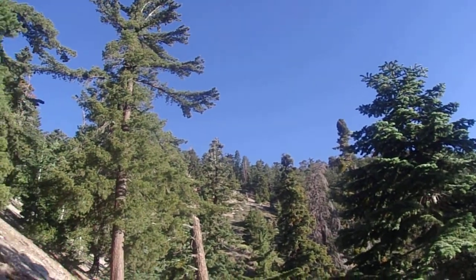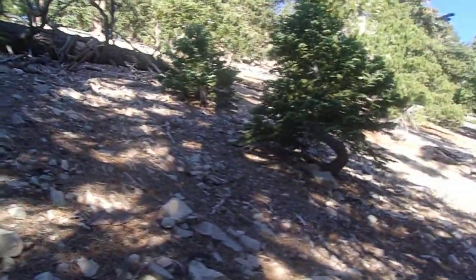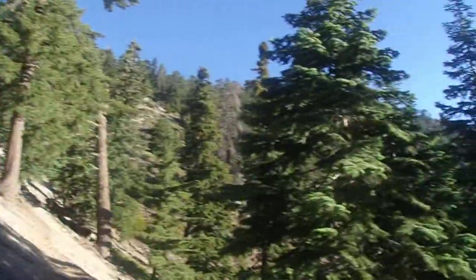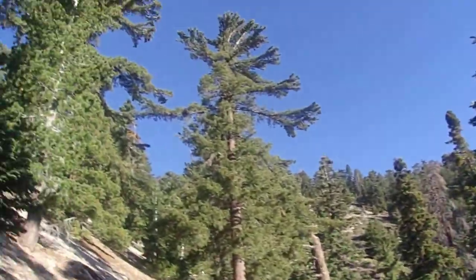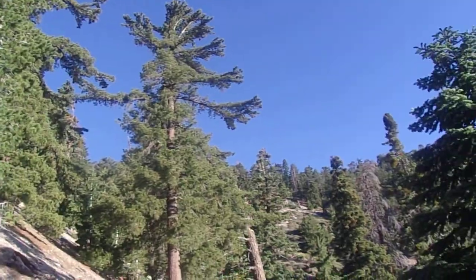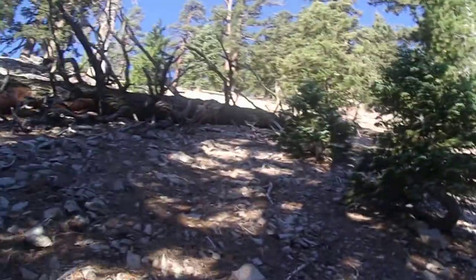Looking up towards the ridge, the growth looks pretty lush — lots of sugar pine and white fir along this trail, even more so than Jeffrey pine. There are Jeffrey pines here and there, but this is predominantly sugar pine and white fir. Pretty neat.